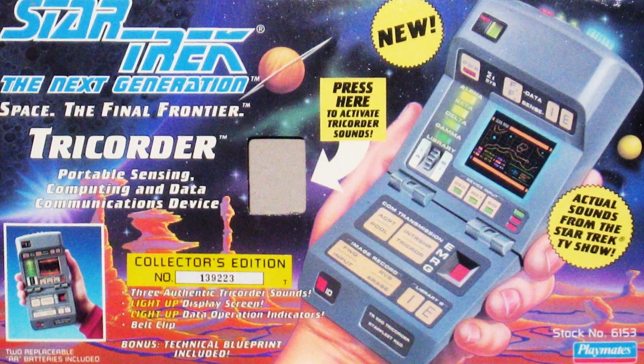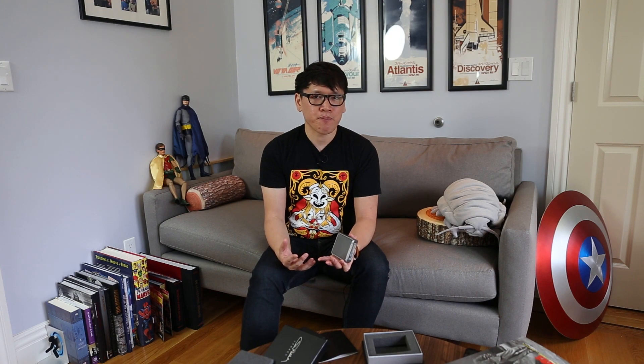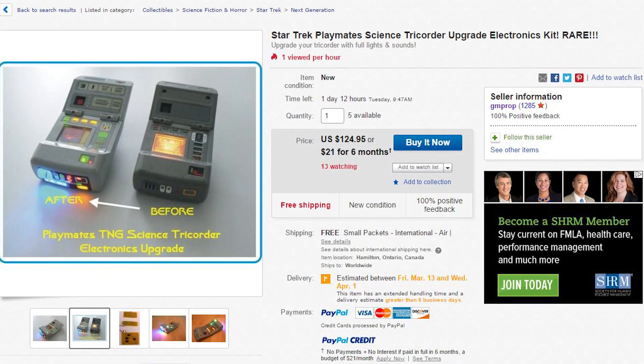Much better than that 1993 Playmates toy tricorder that I bought back when I was a kid. But if you don't want to get this and you want to build your own tricorder, that's an option too. If you have that 1993 Playmates version, you can find those on eBay for about 30 bucks, and there are kits that people sell — I think a $150 electronics kit — that you can combine the Playmates version with to give it LED lights and sound effects. I might do that as a separate project, but I couldn't resist getting this completed tricorder.